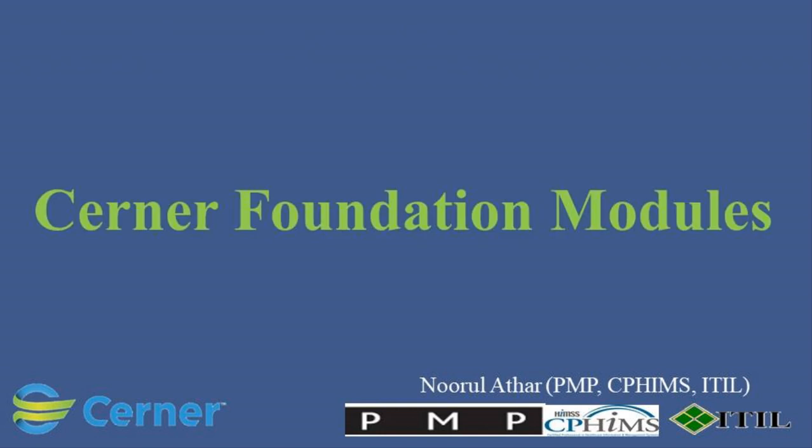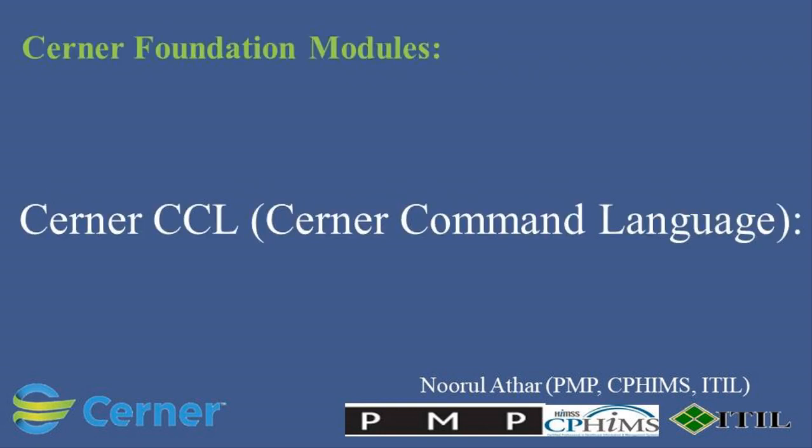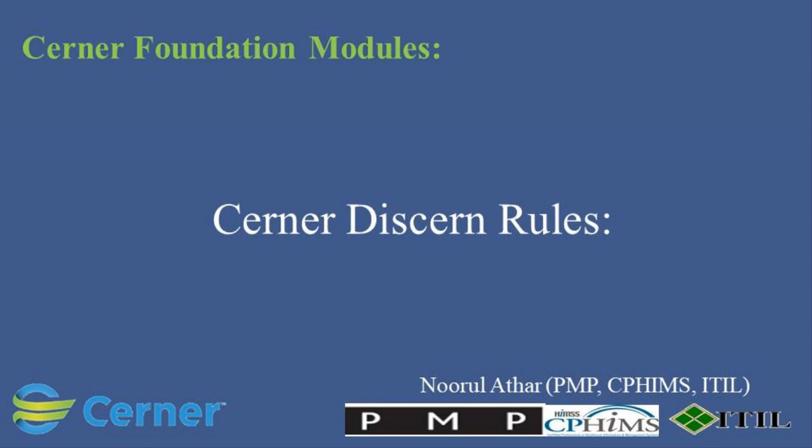Cerner Foundation Modules. Cerner CCL (Cerner Command Language) is a proprietary scripting language used for custom reporting, data extraction, and system customization within Cerner's applications. Cerner Discern Rules is a rules engine that allows healthcare organizations to create and manage clinical and administrative rules within the Cerner system, helping in decision support and workflow automation. Cerner Discern Expert is an advanced decision support system that assists clinicians in making informed care decisions by providing evidence-based recommendations and alerts.